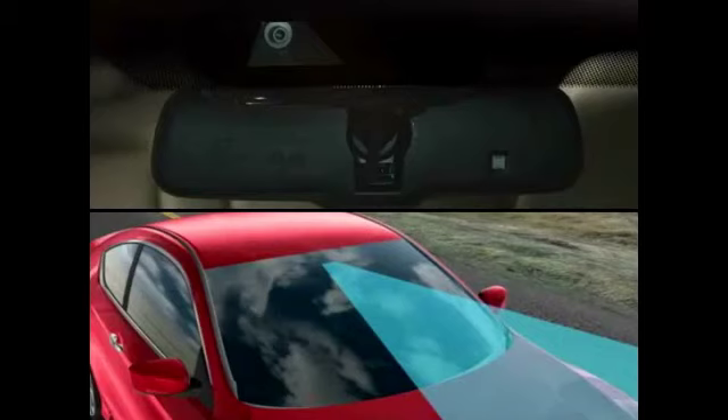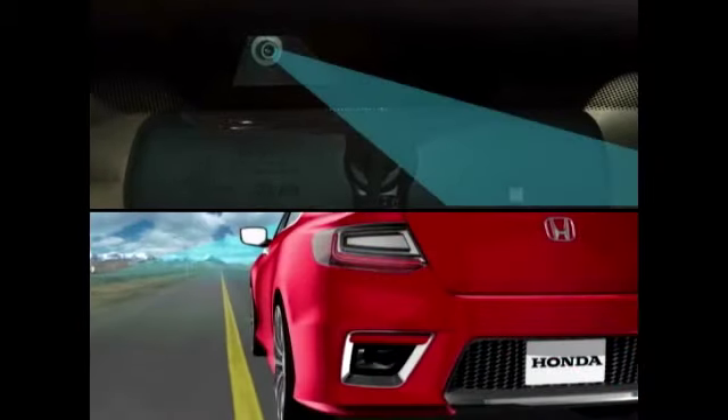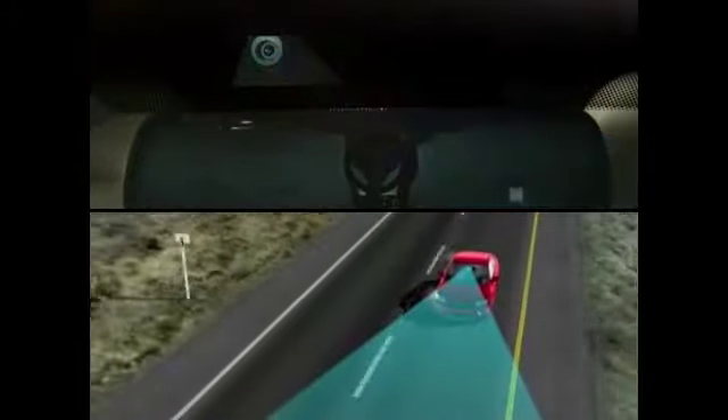Standard on select models, LDW uses a camera shared by the FCW system, mounted behind the windshield near the rear-view mirror. The camera is designed to recognize lane markings so the system can detect when the vehicle is about to leave its lane.